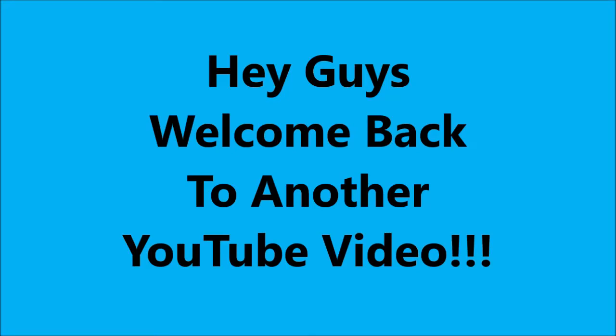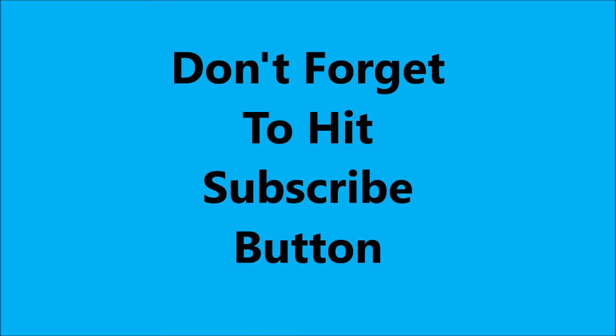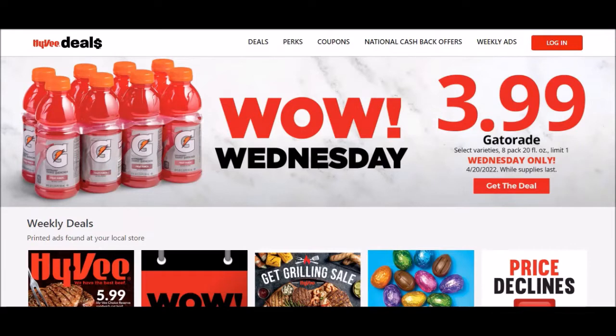Hey guys, welcome to another YouTube video. Don't forget to hit that subscribe button. It is Wednesday, April 20th, 2022.